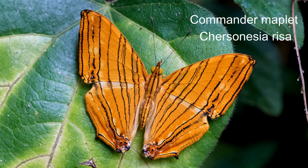32. Commander maplet or common maplet, Latin name Chersonesia risa. It has a wingspan of about 6 to 7.5 centimetres. The common map is lauded for its intricate, elegant design and wide colour palette, which includes hues of creamy white, deep brown and black. Notably, the common map butterfly's underwing pattern changes dramatically through its adulthood, an unusual trait in the butterfly world.